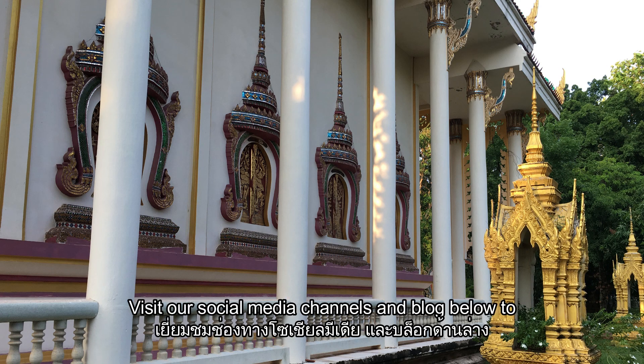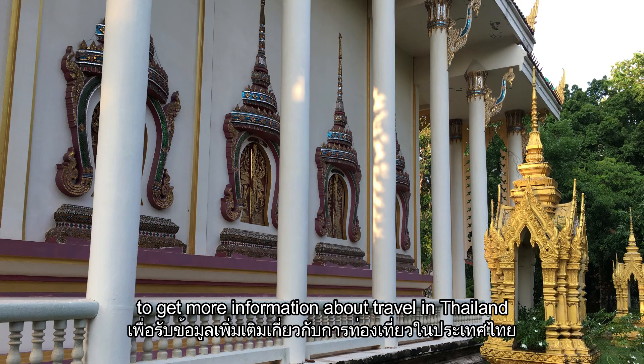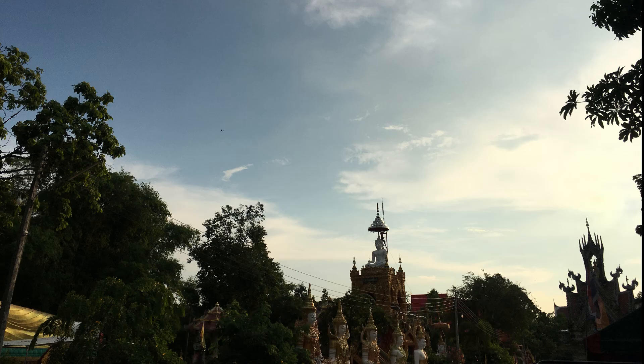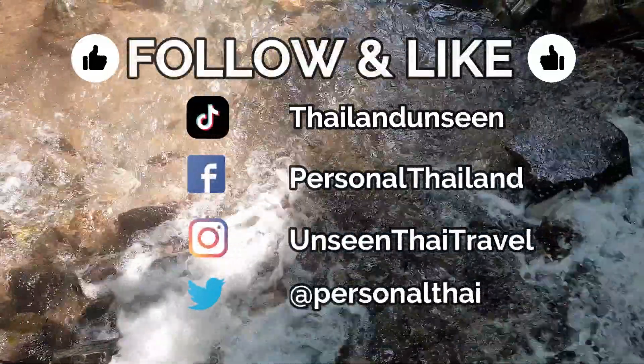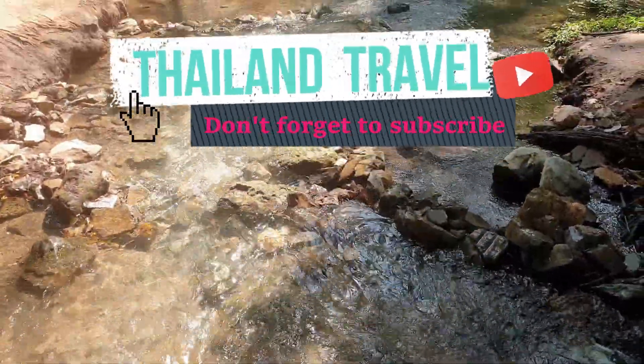Visit our social media channels and blog below to get more information about travel in Thailand. Thank you for watching — please click like on our video and subscribe to Travel Thailand channels to get more unseen destinations in Thailand.